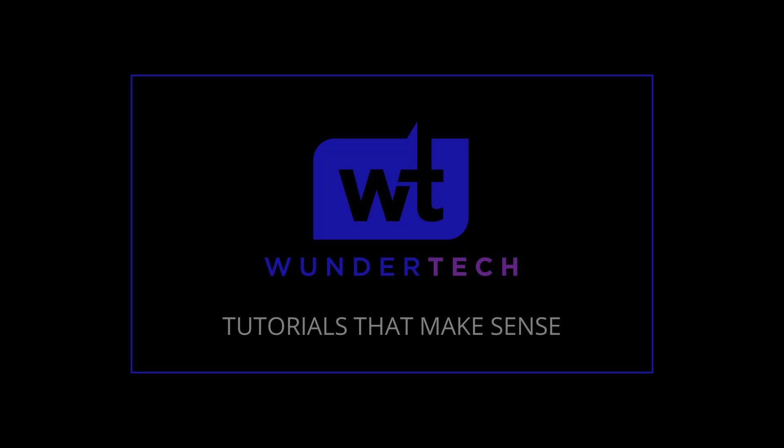Hey everyone. Today we're going to look at Pi-hole and what the benefits are of having two Pi-hole servers set up as opposed to only one.